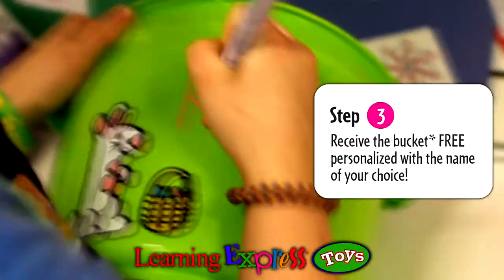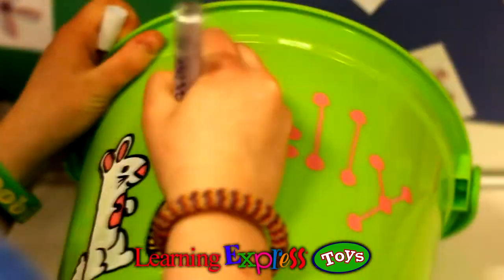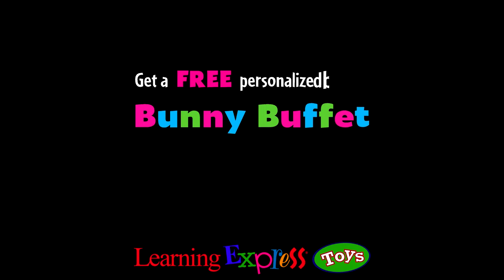Step 3: Receive the bucket and personalize it with the name of your choice. It's Bunny Buffet — get a free personalized bucket only at Learning Express Toys.